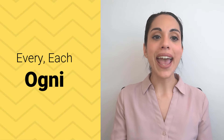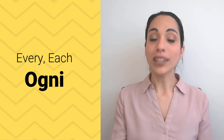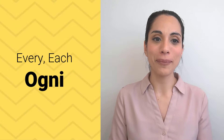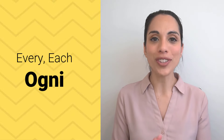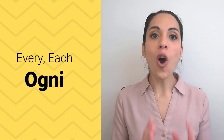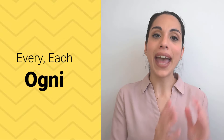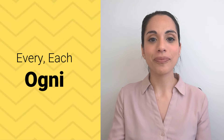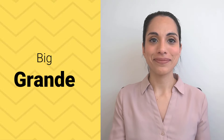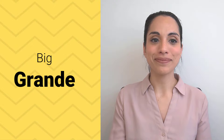If you want to say "every" or "each," the good news is that in Italian that's just one word. One word works for both of them, and that word is ogni. Ogni means both "every" and "each" in Italian. "Big" is grande. Grande. And "small" is piccolo. Piccolo.